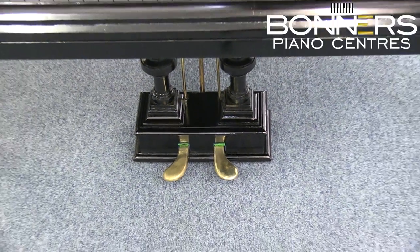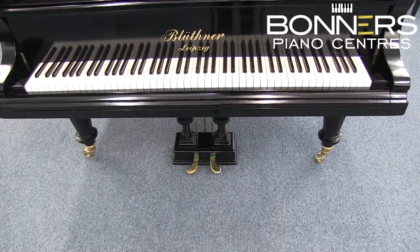Please do come and try this model for yourself in our Surrey showroom and compare it to similar models from Steinway, C. Bechstein and more. Thank you for watching and see you on the next video.